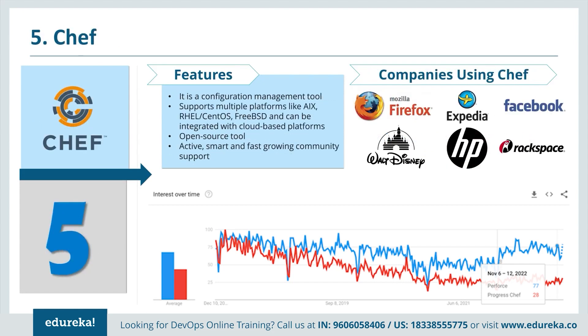Chef is again a configuration management tool. It supports multiple platforms like AIX, CentOS, FreeBSD, and can be integrated with cloud-based platforms. It is an open source tool with an active, smart and fast-growing community. A lot of companies use Chef, for example Mozilla, Expedia, Facebook, Walt Disney, HP and Rackspace. You can see this reflected in the Google Trends graph shown in the slides.